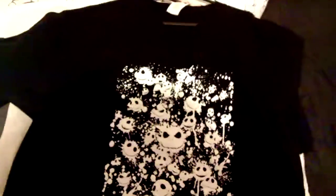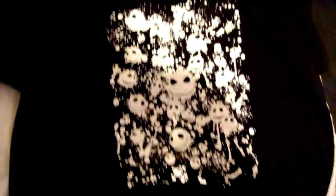This is another Nightmare Before Christmas one. It's from Shirt Punch and you see all these Jack heads — they all glow in the dark and it looks amazing.